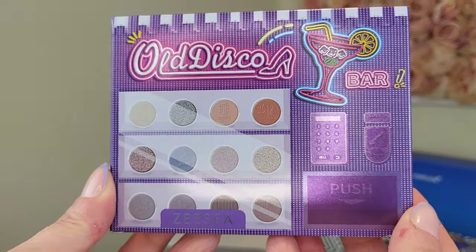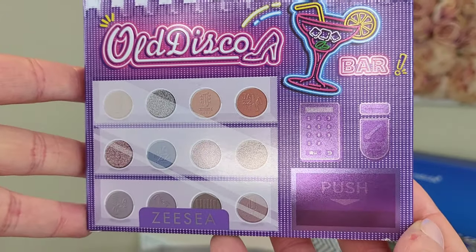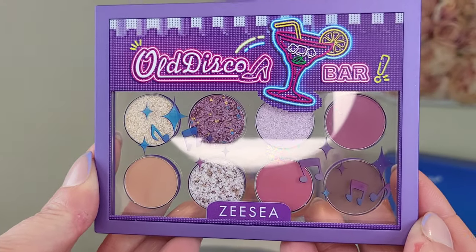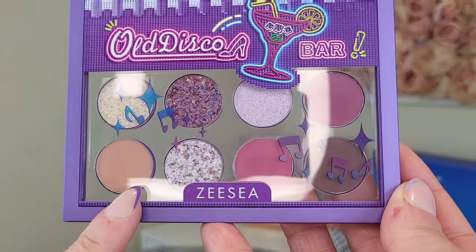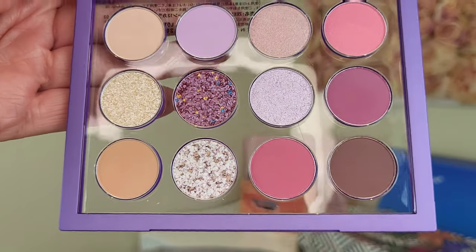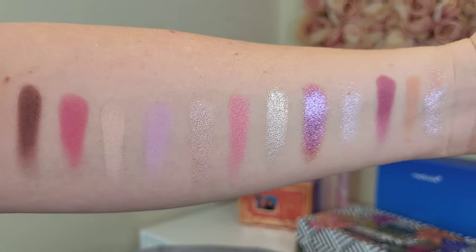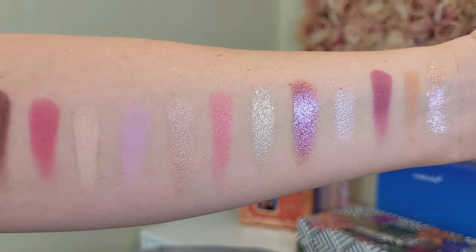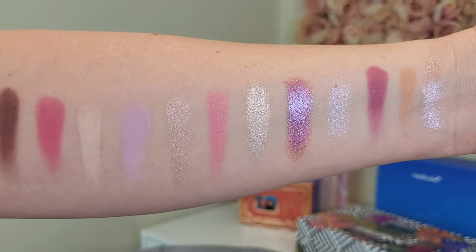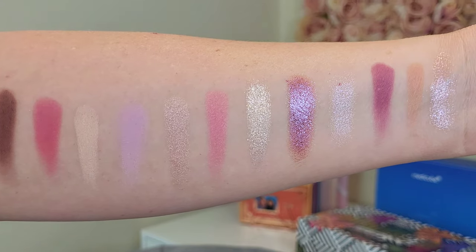First up is the eyeshadow palette — the Old Disco Bar palette. I love the packaging. There are a lot of companies going with this kind of 90s theme at the moment and I'm absolutely here for it. They had a pink-based one and a purpley one; I went for this one. The color story inside is beautiful — I'm loving these two mauve shades. Here are the swatches from the whole palette: they are so nice, really stunning pigment. They swatch like an absolute dream, and look at those shimmers — beautiful.